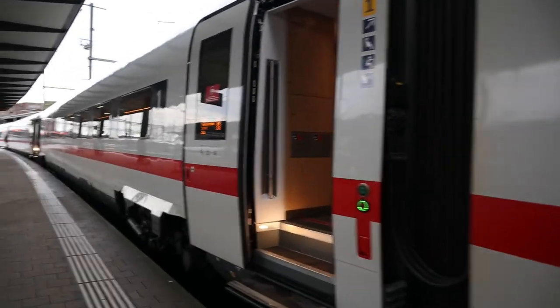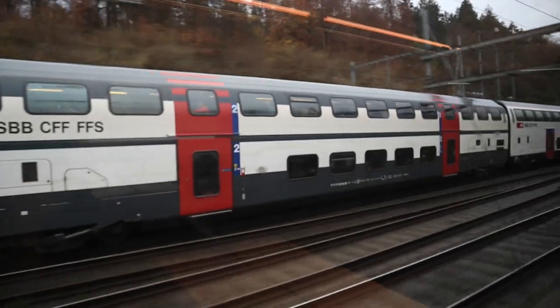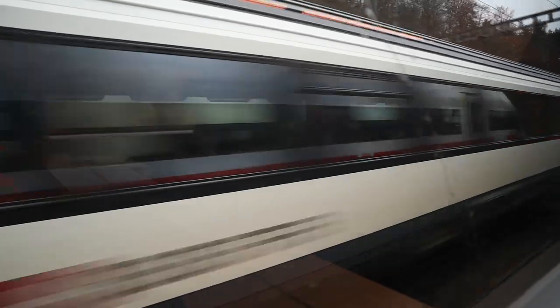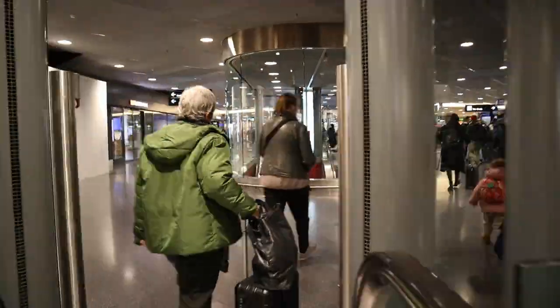Zurich is the biggest city and airport in Switzerland and for intercontinental flights it is also my home airport. I arrived by train — of course, it is Switzerland after all. The train station is located just below the terminal and it serves both long distance and commuter trains.